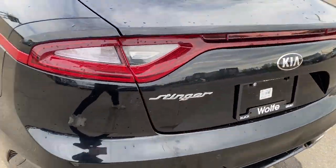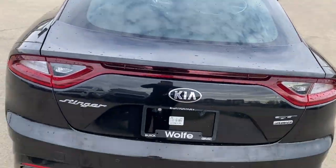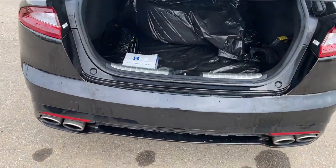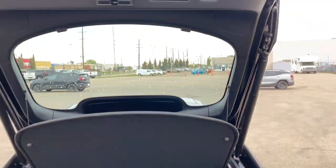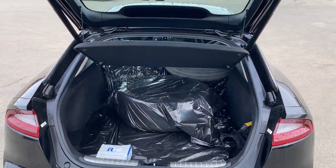Moving on to the back, here we have our exhaust and our power liftgate. We can hold to open. There's a spare tire inside right now but there's plenty of space and lots of storage. To close, we can just hit that and it closes for us.